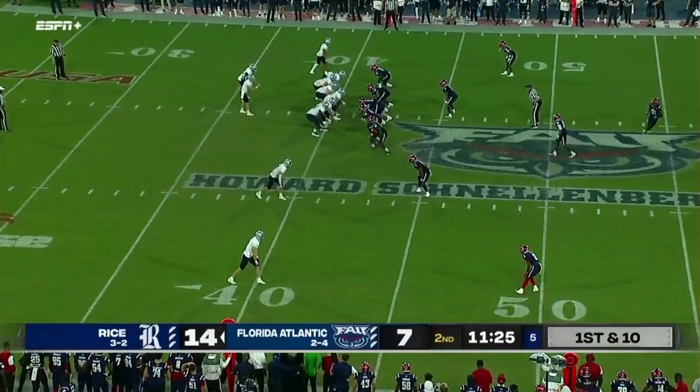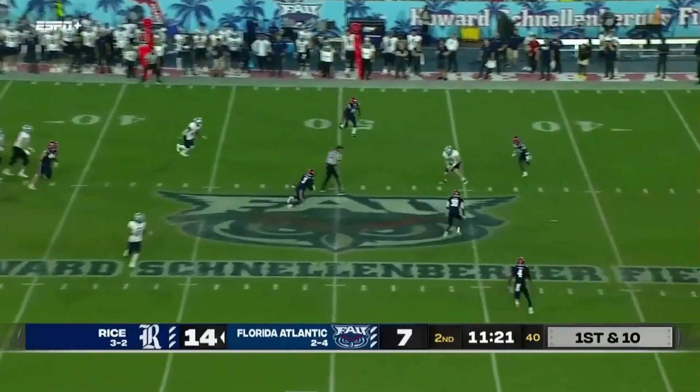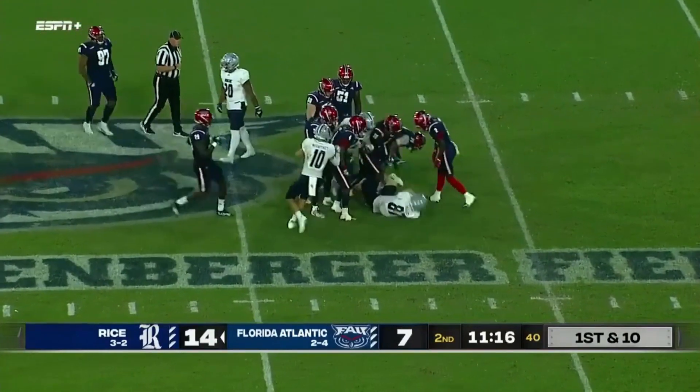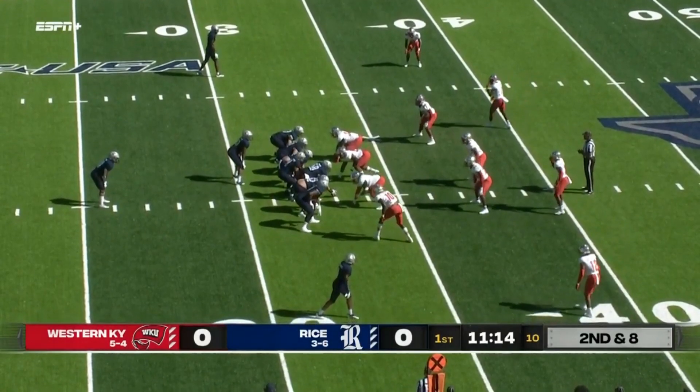16-yard gain and a first down. McMahon throws over the middle and that ball is caught inside FAU territory. It's the tight end Jack Bradley, finally wrestled down with the Hilltoppers on defense. Second down and eight.